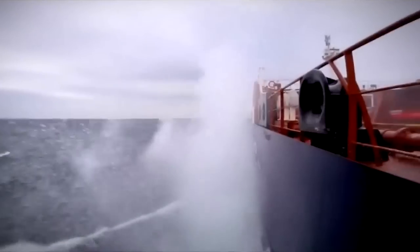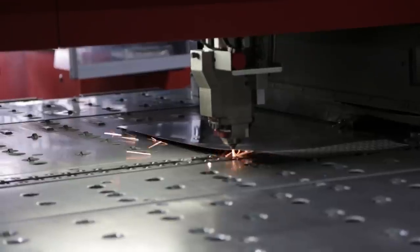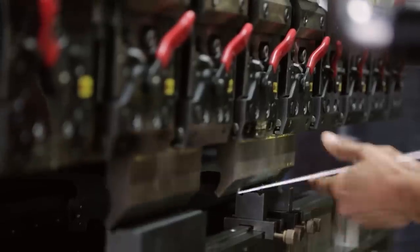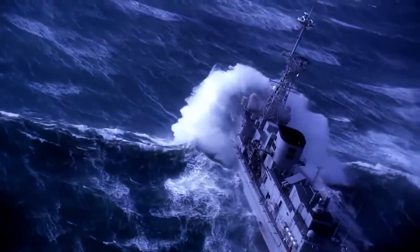Most LED fixtures will corrode out on the seas, but not Active LED. We design and build our fixtures using only the highest quality anti-corrosive materials that won't break down and are certified to stand tough with you through the roughest situations.